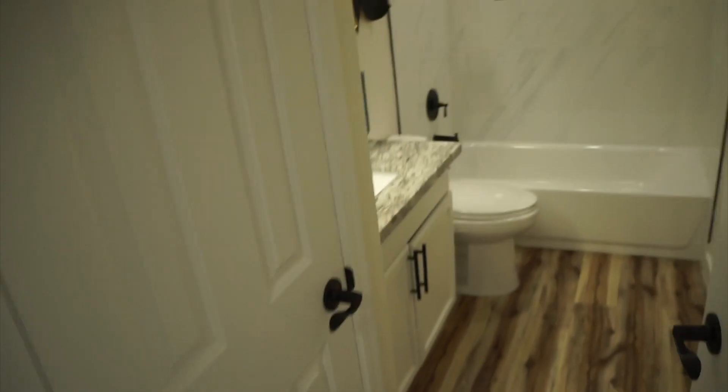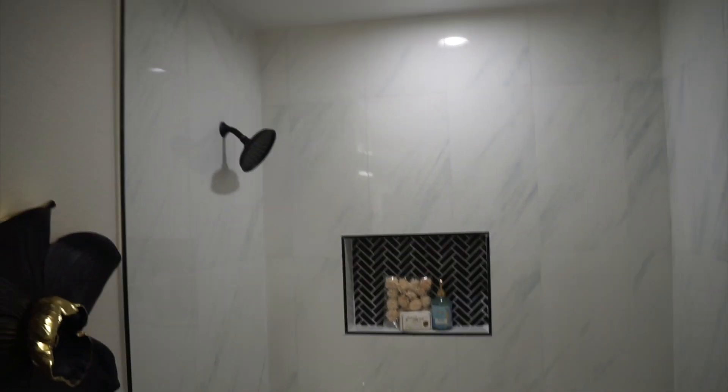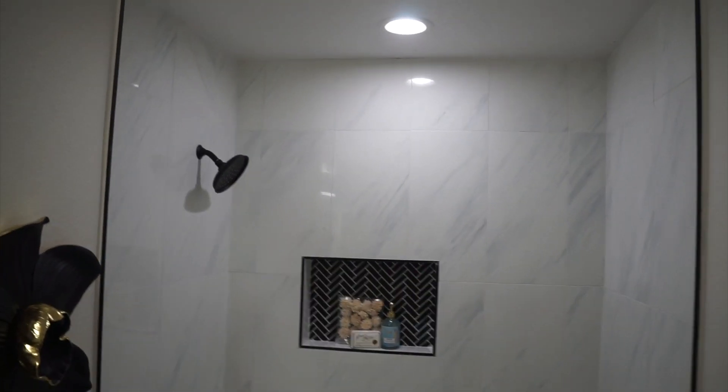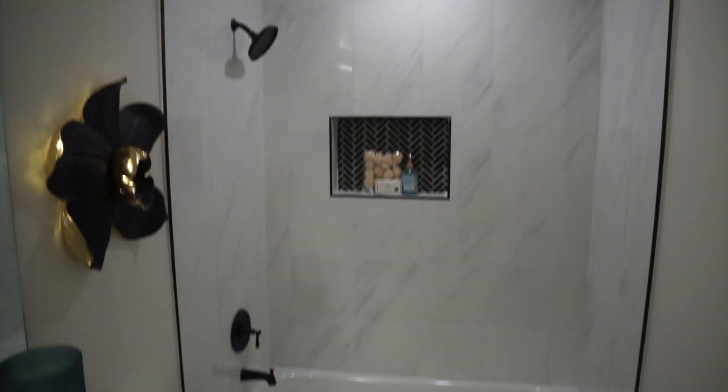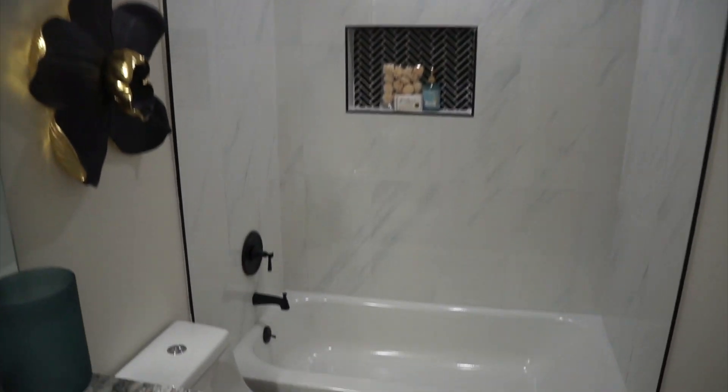This is where we kept the tub. We ran the tile all the way to the ceiling — I always recommend that. We added a light here as well. This light was an extra like 60 bucks to get installed, but for showing purposes it looks so much better with just a nice little LED white light — it just reflects on the tile much better. Then we got the normal light fixture and the mirror.